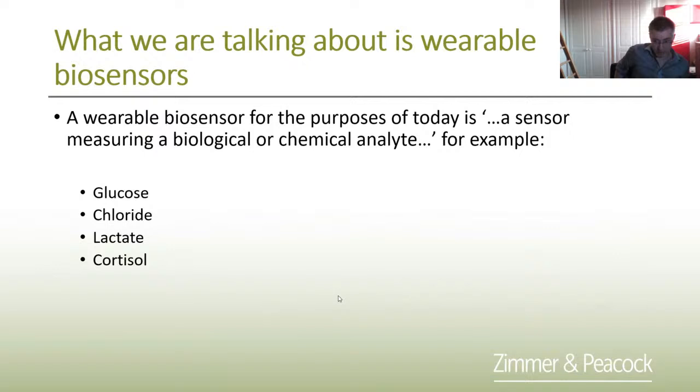The definition of a wearable biosensor for us is that it's measuring something chemical or biological — glucose, chloride, lactate, cortisol — and there's quite a long list. This webinar will also be on YouTube later if a colleague misses it.